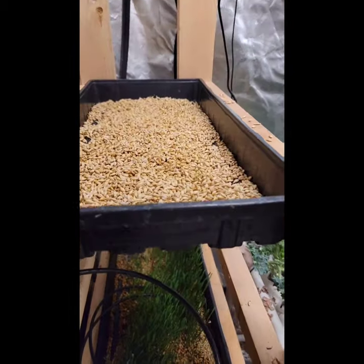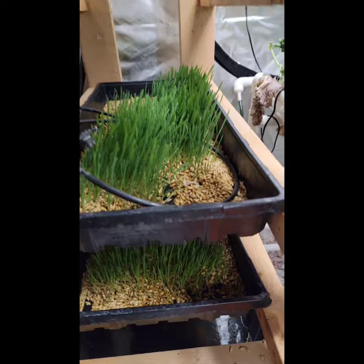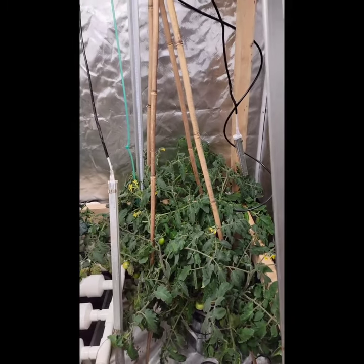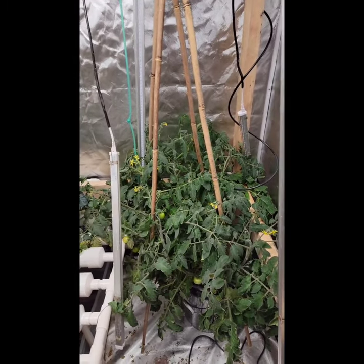Over here we've got fodder for the chickens going. That's about it for a little update for the day — this was all started January 10th.